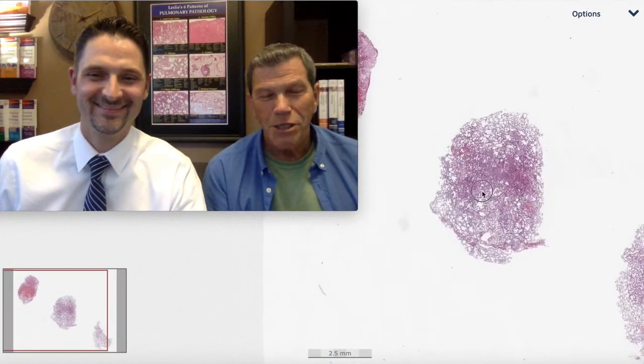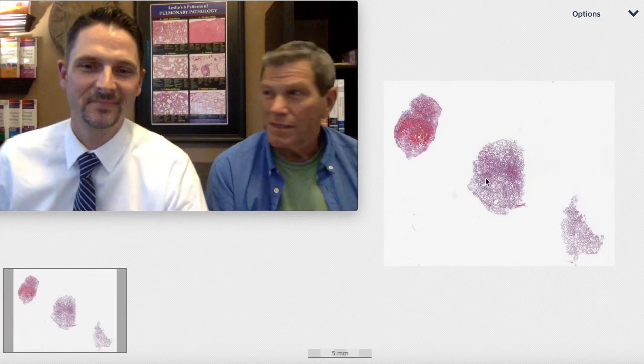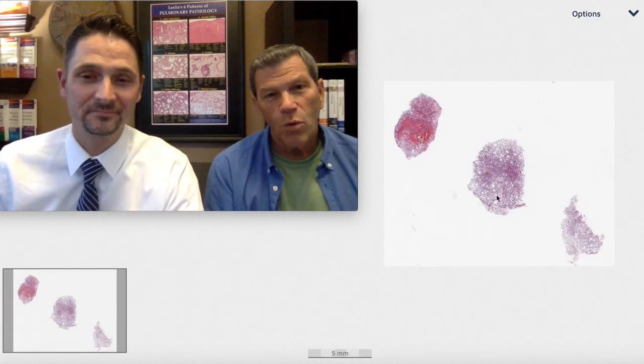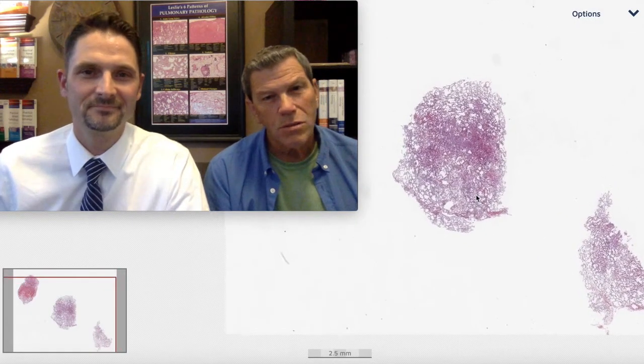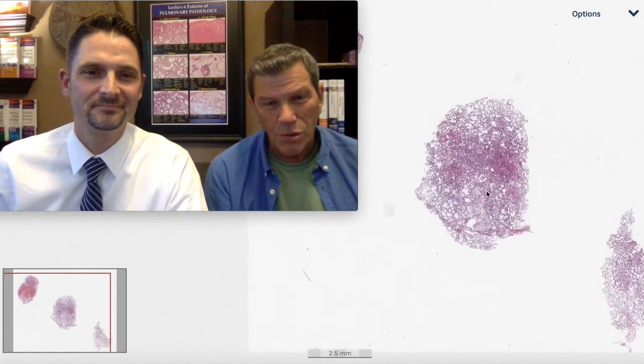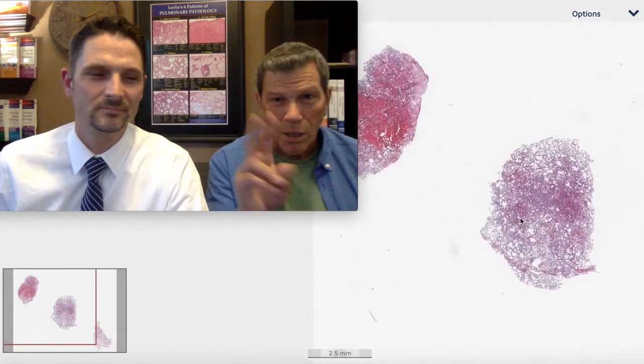Welcome to another exciting edition of Six Patterns of Pulmonary Pathology. I'm Kevin and I'm Max. We'll be your hosts for this session, and we're going to be talking about 25 important pearls in pulmonary pathology. This happens to be pearl number two.